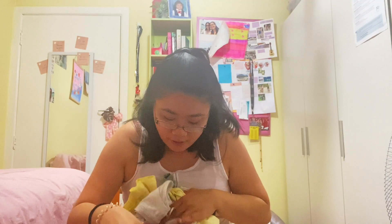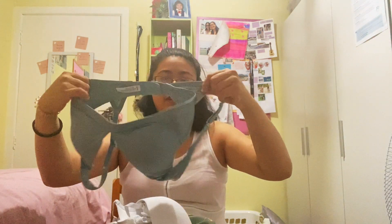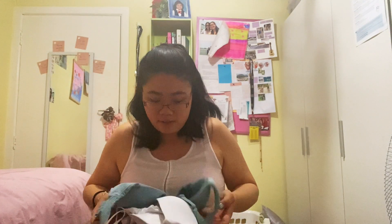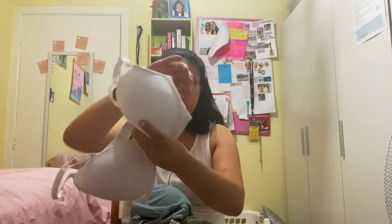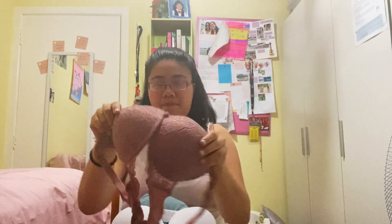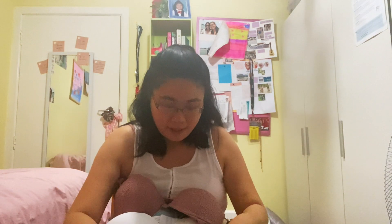I also grabbed three bras and socks. The first bra I grabbed — I'm in need of bras because I needed an update. And I got this one too, which is quite comfortable. The first bra is a maroon colour — it's so nice. And the last thing I got are these casual no-show socks.